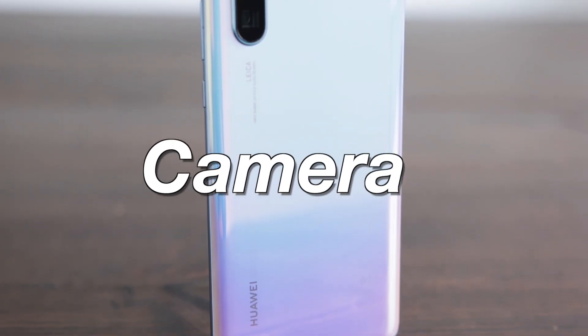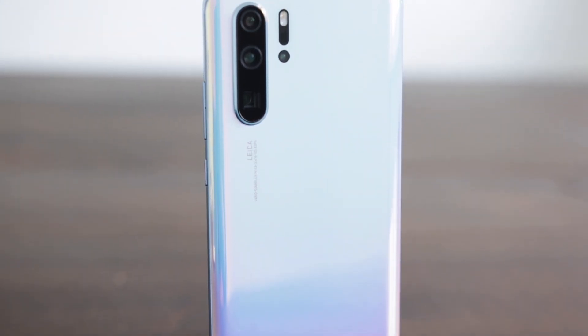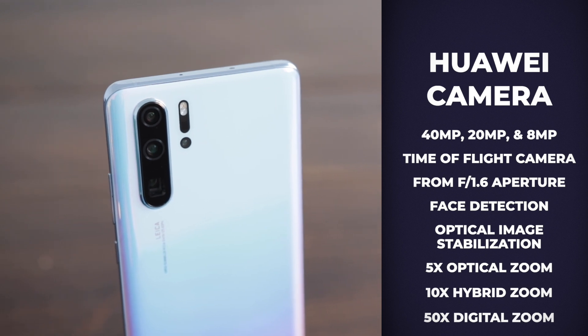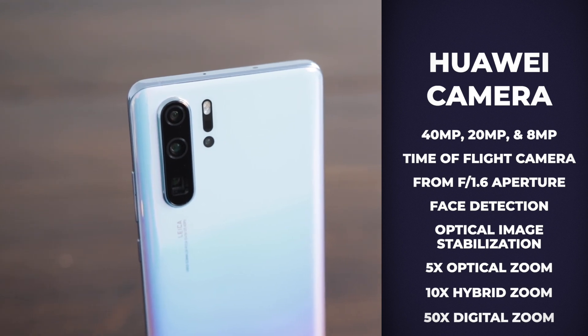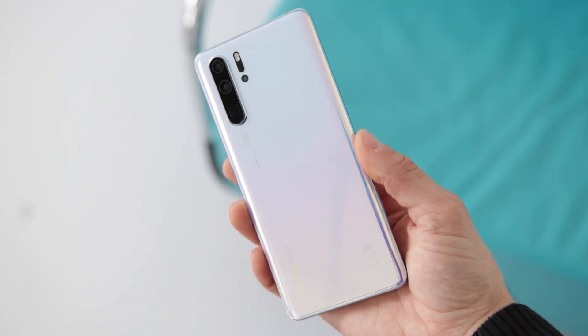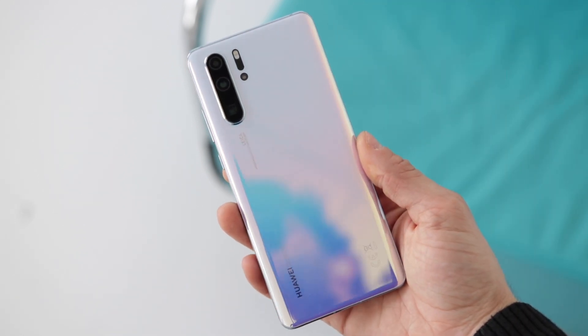So the camera — what makes it so special? The zoom function, for example. Five times optical zoom combined with 10x hybrid zoom is just outstanding on this phone. You can zoom in ways never before seen on a phone, and that without losing picture quality. Some call this the creep mode.